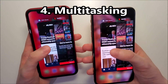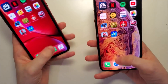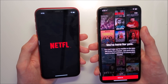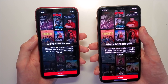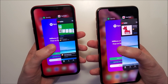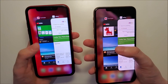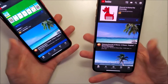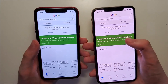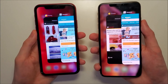Next we have the RAM test. NBC - pretty close. Netflix - a refresh here for iOS 12. YouTube - pretty close there.